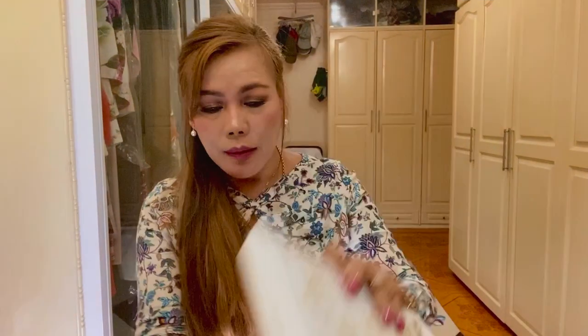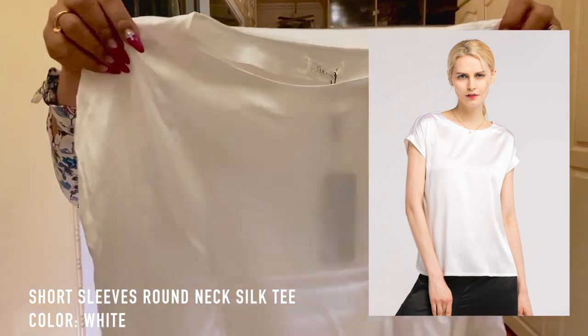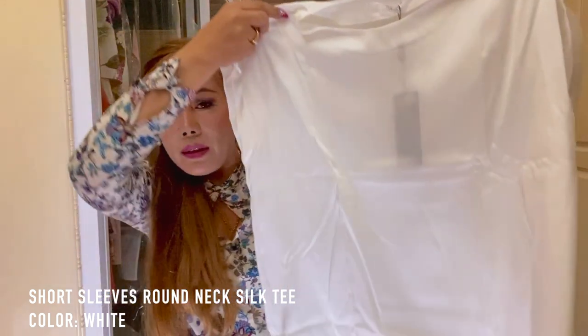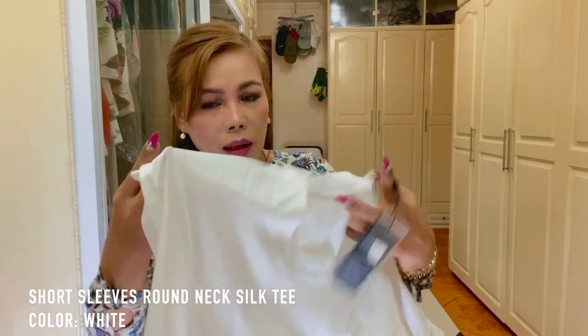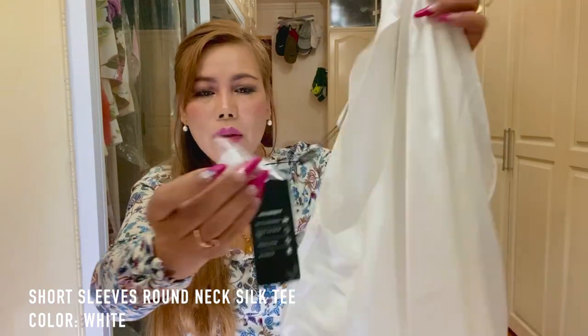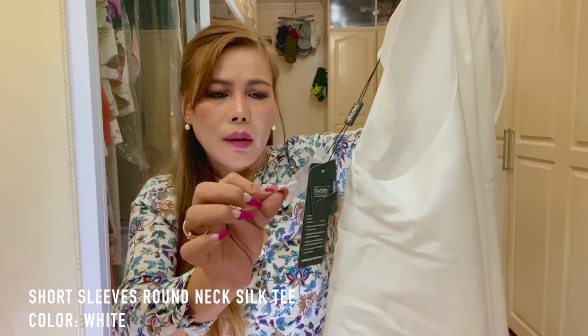Another box. I ordered a blouse — short sleeve. I don't know if this will fit me; I think it's a little large. But it's so pretty — it's just a simple plain white top. The name of this is Short Sleeves Round Neck Silk, and it came with a sample color and fabric swatch.